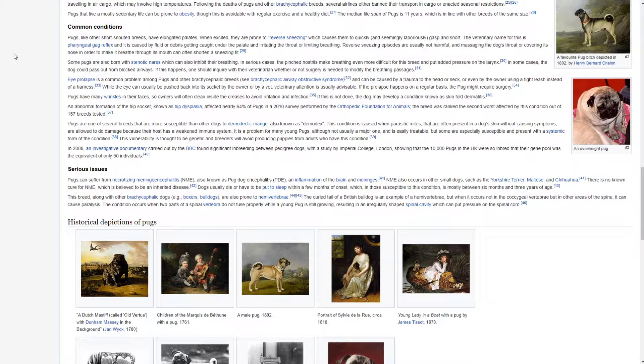Common conditions. Pugs, like other short-snout breeds, have elongated palates. When excited, they are prone to reverse sneezing, which causes them to quickly and seemingly laboriously gasp and snore. The veterinary name for this is pharyngeal gag reflex, and it is caused by fluid or debris getting caught under the palate and irritating the throat or limiting breathing. Reverse sneezing episodes are usually not harmful and massaging the dog's throat or covering its nose to make it breathe through its mouth can often shorten a sneezing fit.